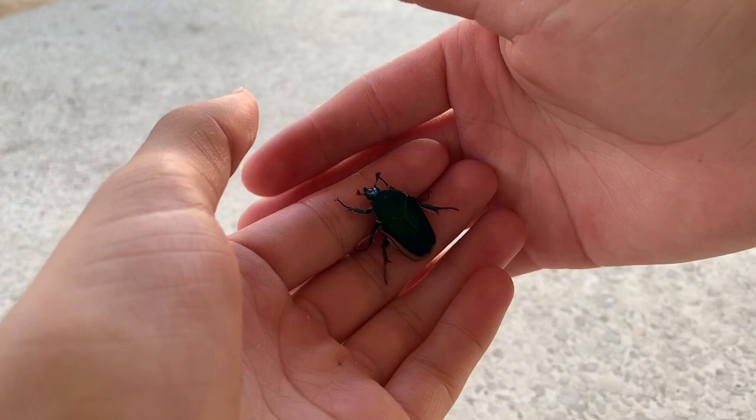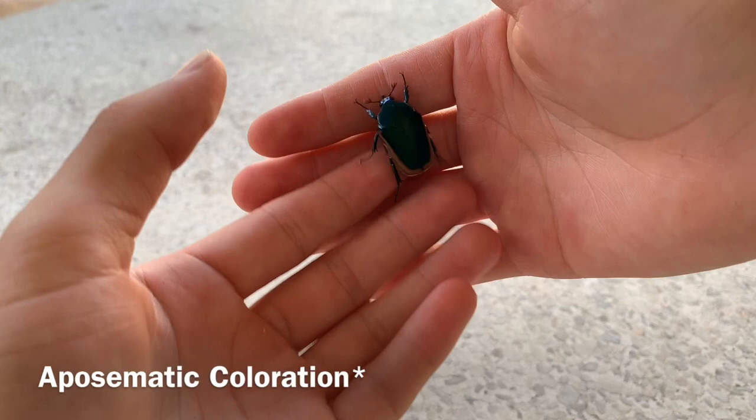They're not poisonous or venomous. I think this is actually called aposematism — where they look colorful. Maybe they use that as a defense, looking colorful so they could appear poisonous to predators, but they're actually not.